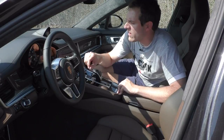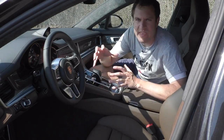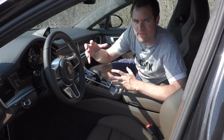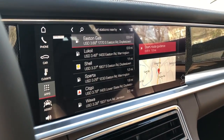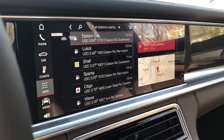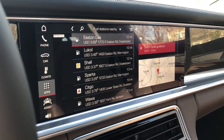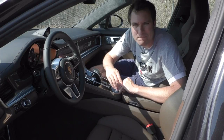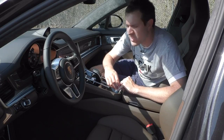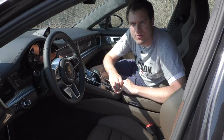The next app I like is the one for fuel prices. When I'm looking for gas I think about which is cheapest, but I've never had them displayed for me — you can really see who's screwing you. That Easton gas is charging $3.69.9, Lukoil is $3.49.9, Shell is $3.37.9, some place called Sparta is only $3.29.9, and Citgo is $3.79.9. What are they putting in the gas over at Citgo? I think I'm going to go to Sparta in my $180,000 twin-turbo V8 Panamera and save 20 cents a gallon.